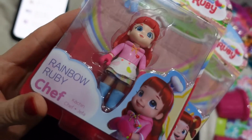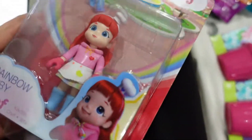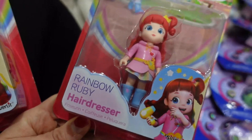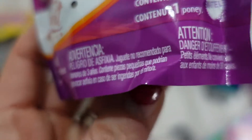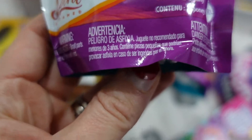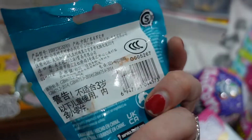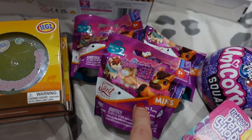So we'll start with these little figurines - these are Rainbow Ruby. The girls don't watch it but I thought they love any little dolls so I'm sure they'll enjoy it. We've got her as a chef and as a hairdresser as well, so they were £2 each. I've then got these little Spirit Untamed Minis - they're little blind bag ones. I've got three of those and they were £1 each.